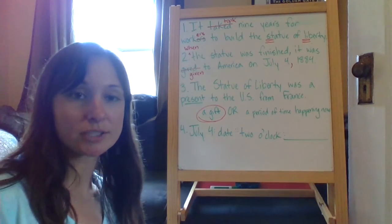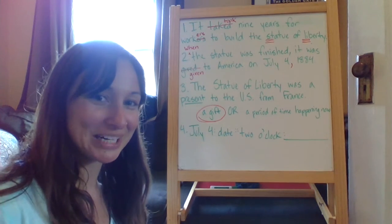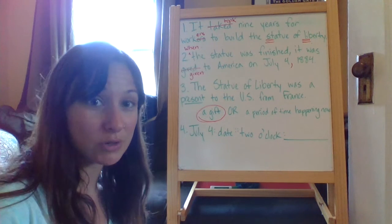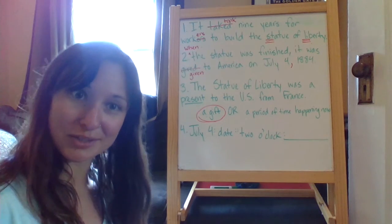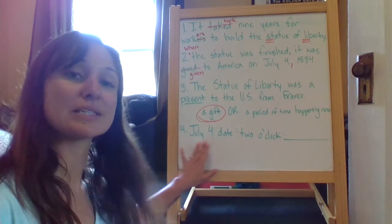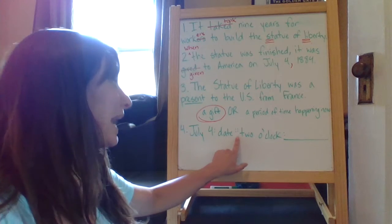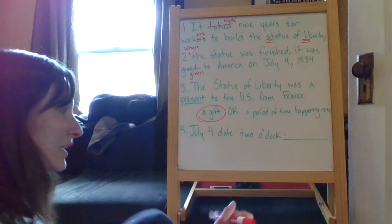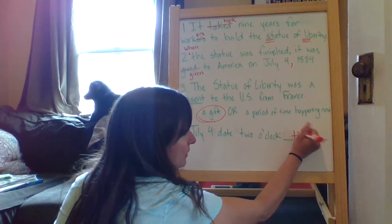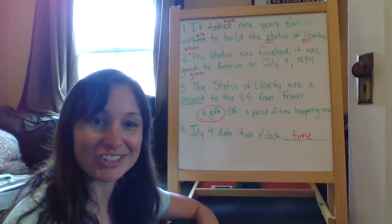For number four, we're working on analogies. We've talked about these before and what they mean, so maybe you remember how to read one correctly. Follow along and read it out loud with me. The analogy is: July 4th is to date as two o'clock is to — and the correct answer is time. So for that analogy, the correct answer is time.